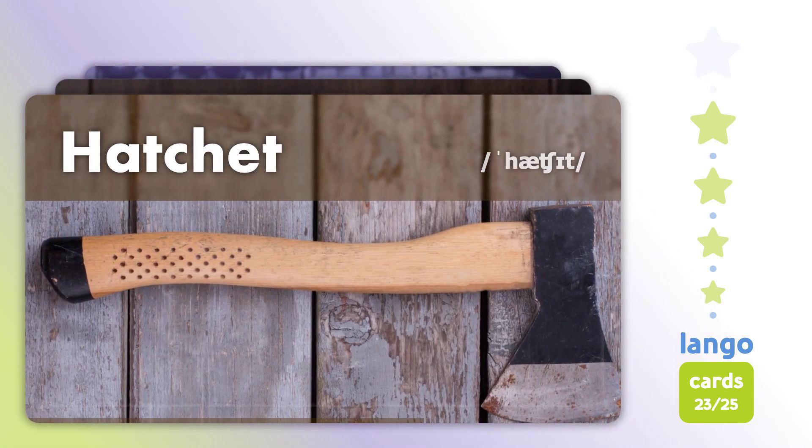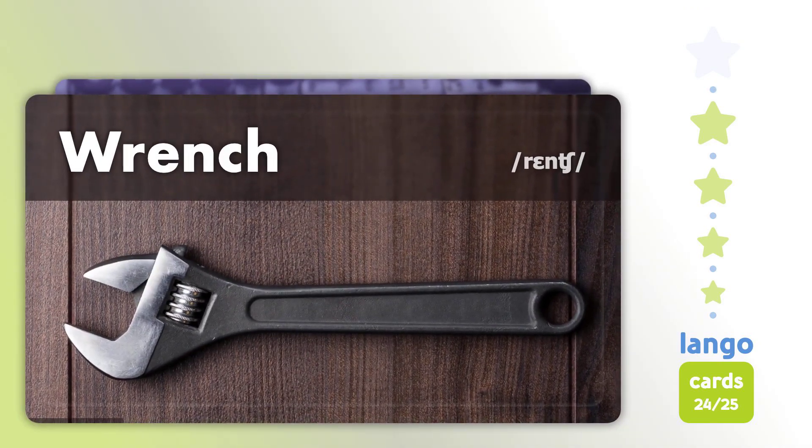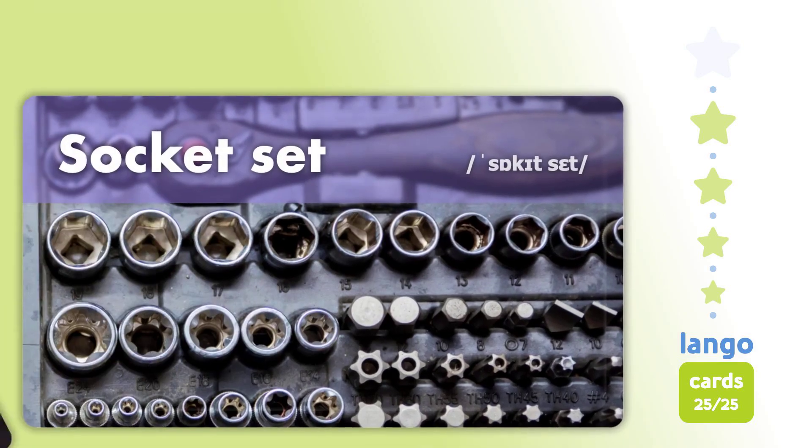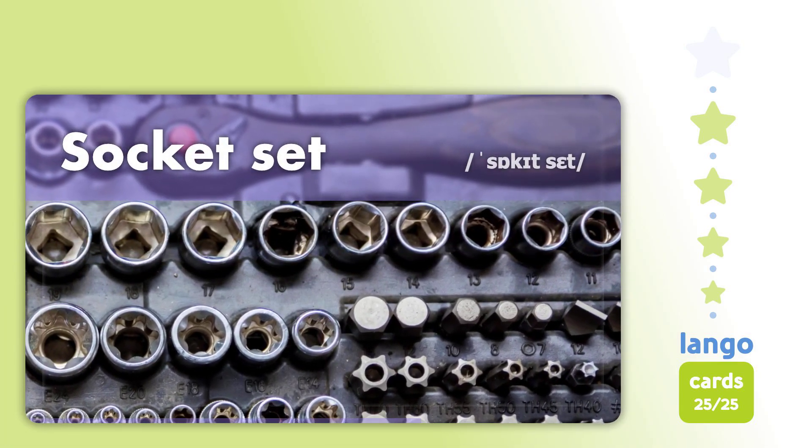Hatchet. Wrench. Wrench. Socket Set. Socket Set.